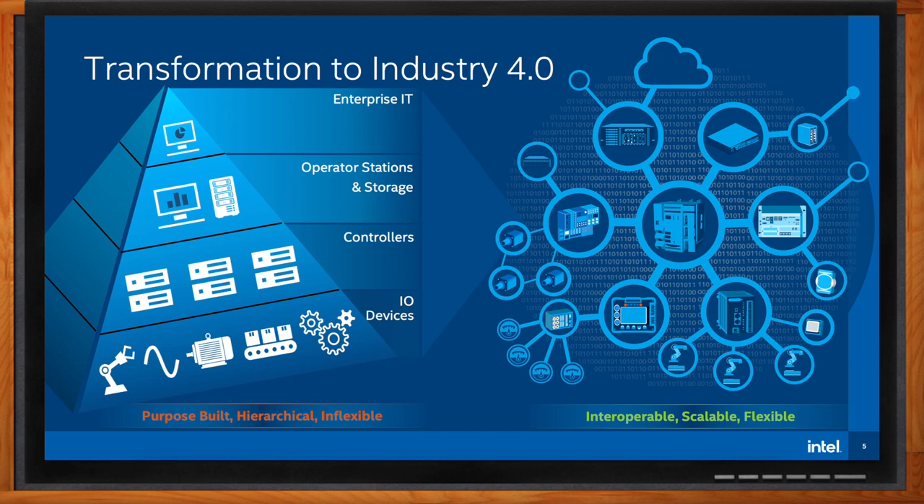Intel CPUs and FPGAs support this move to Industry 4.0 with solutions from the device to the cloud.